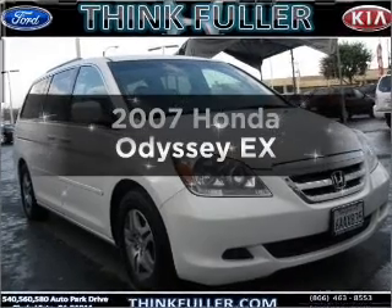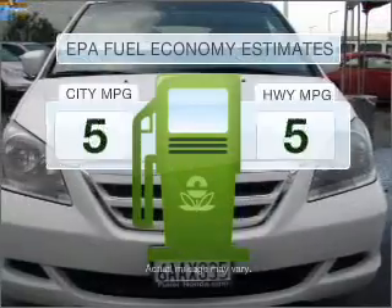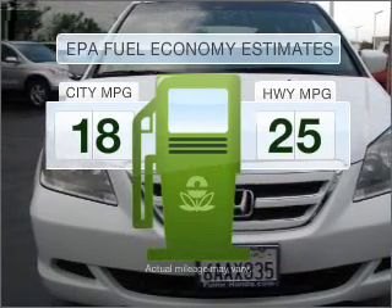Introducing the 2007 Honda Odyssey — this is the set of wheels you've been looking for. Low emissions and the good fuel economy offered in this vehicle are important to you and to the environment.